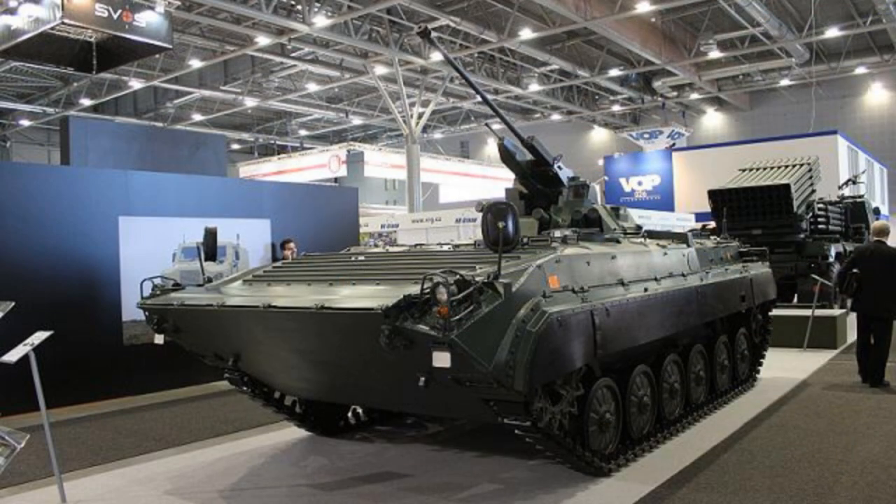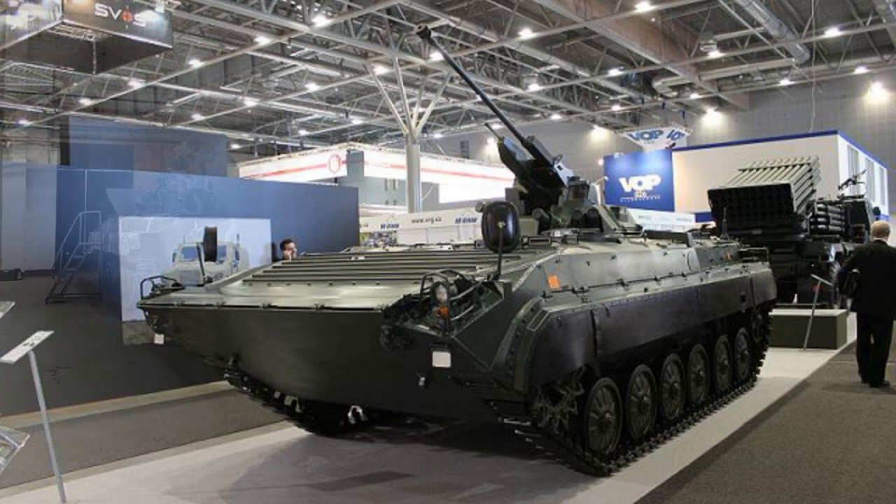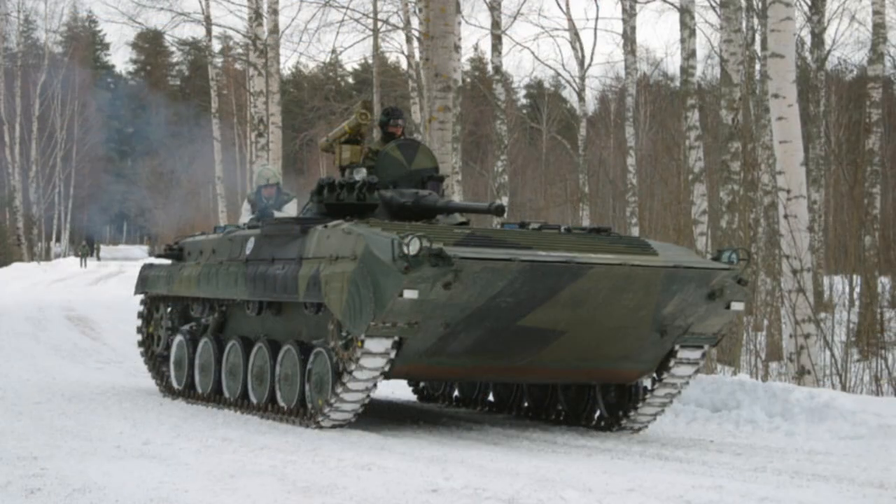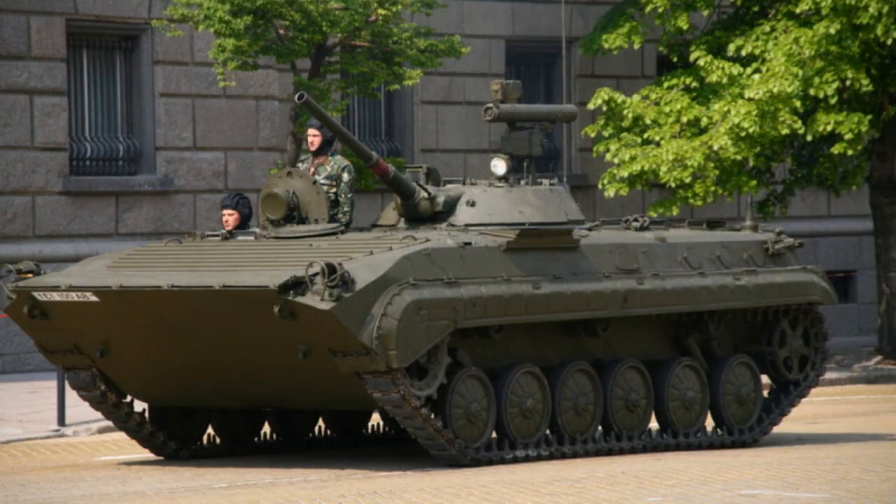The hull of the BMP-1 IFV is made of all-welded steel, which provides the crew with protection from small arms fire and shell splinters. According to Russian information, the armor of the BMP-1 provides complete protection against 12.7-millimeter rounds over the front of the hull. The driver sits at the front of the hull on the left side and has a single-piece hatch cover that opens to the right. The commander is seated behind the driver and has a cupola that can be traversed through a full 360 degrees.